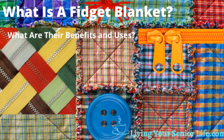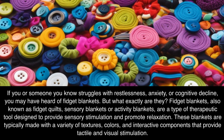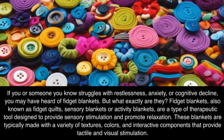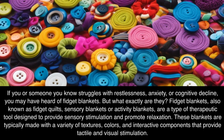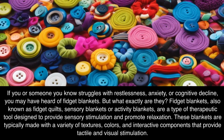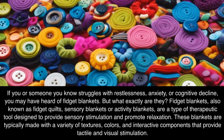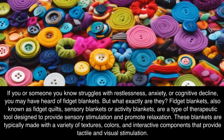What is a fidget blanket? What are their benefits and uses? If you or someone you know struggles with restlessness, anxiety, or cognitive decline, you may have heard of fidget blankets. But what exactly are they? Fidget blankets, also known as fidget quilts, sensory blankets or activity blankets, are a type of therapeutic tool designed to provide sensory stimulation and promote relaxation.